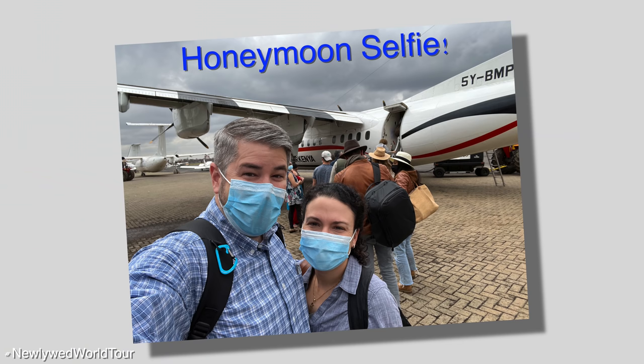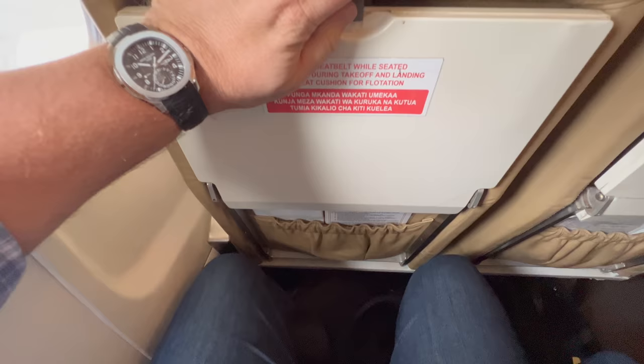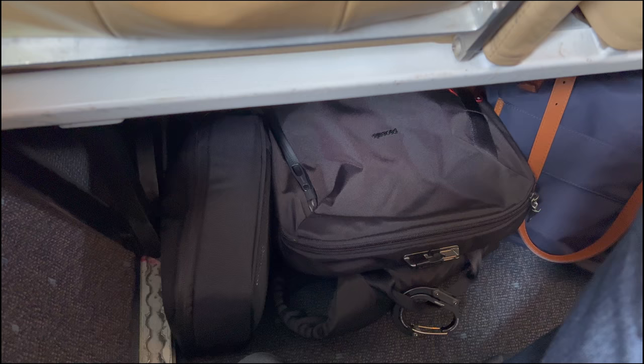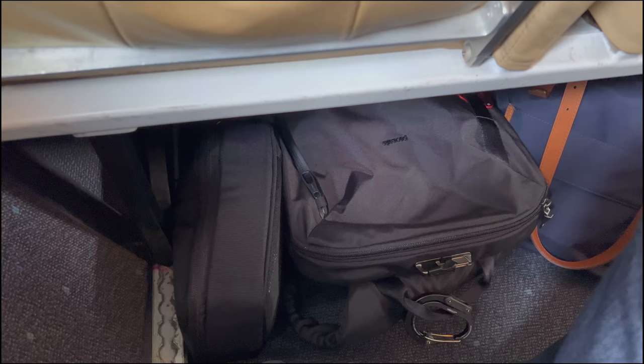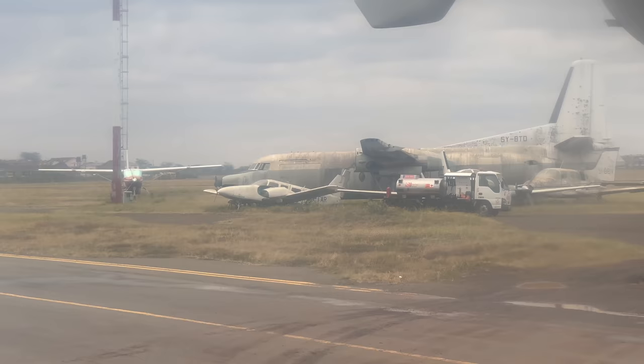The seating on board is pretty simple but works just fine for a short flight like this one. It'll only take us 35 minutes to reach our first stop, and like Southwest Airlines, you pick whichever seat you want. There's a sturdy tray table, plenty of room under the seat in front of you, and after a short taxi past some much older airframes, we were on our way out to the Mara.